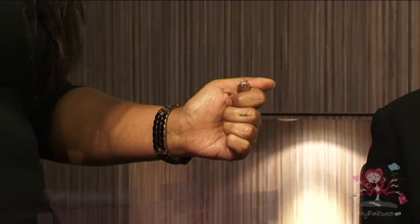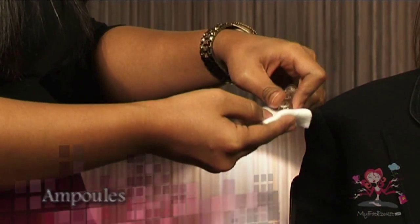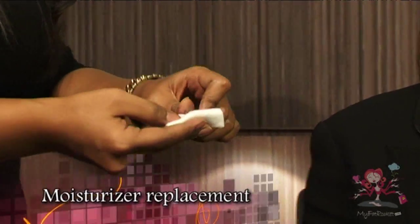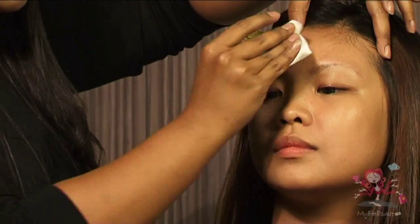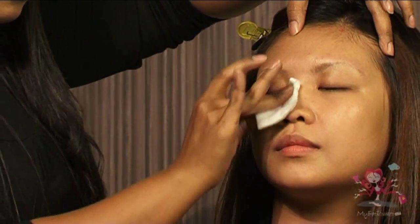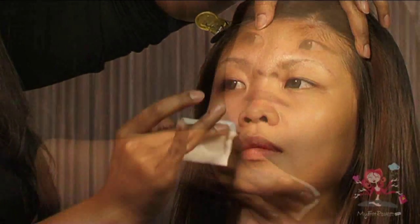We always encourage applying ampoules all over the face first before putting on any makeup. It acts as a moisturizer replacement and helps to keep your makeup long-lasting. Add a few drops of ampoules onto a clean cotton wool and spread evenly around the face. If you like, you can apply on your neck as well.